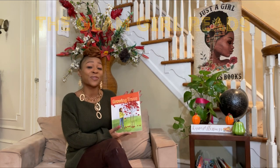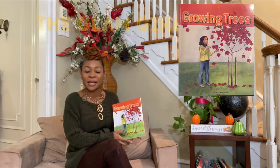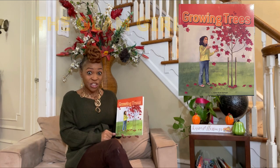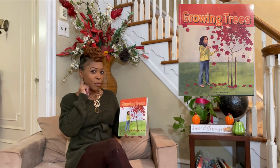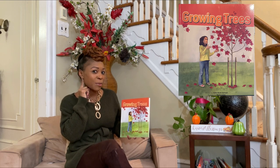I have a spectacular read-aloud for you today. If you can remember, we've been talking about trees. We talked about animals that live in trees. We talked about things that grow on trees. Can you remember an animal that lives on trees? Go ahead — what animal lives on trees?